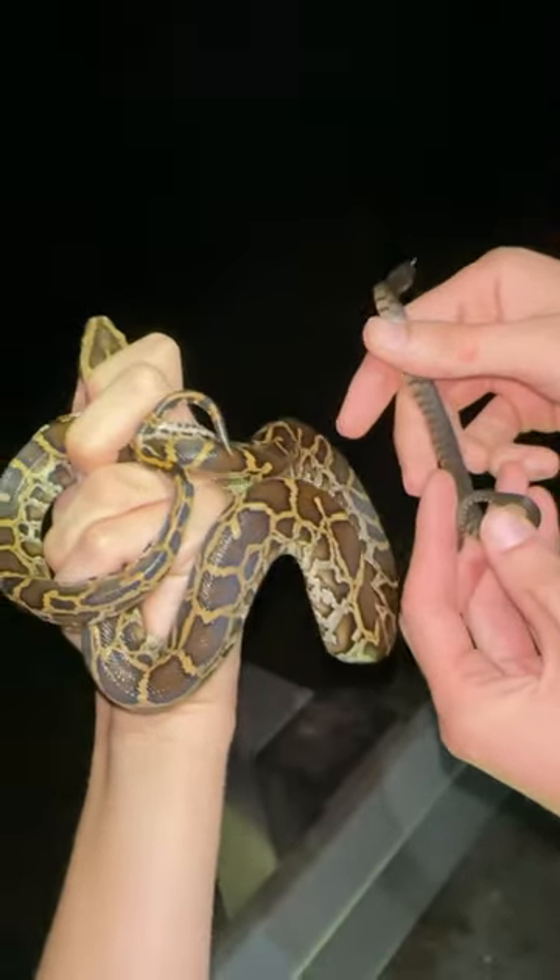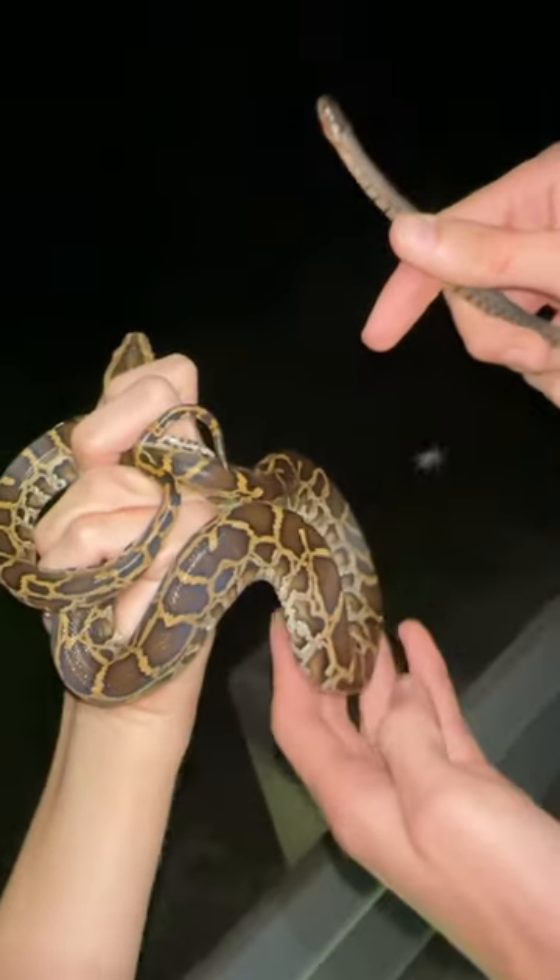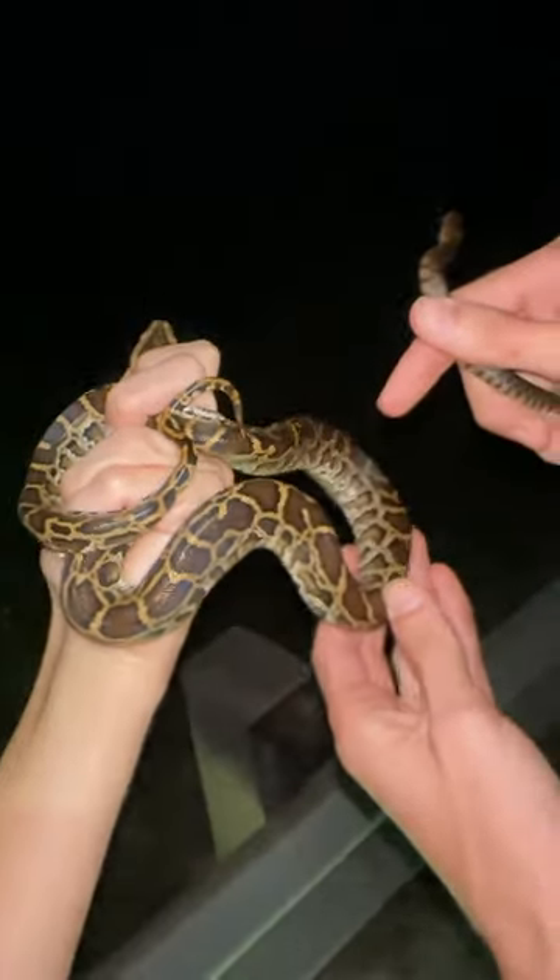Look at that size difference of our natives versus the invasive Burmese python. That is pretty wild.